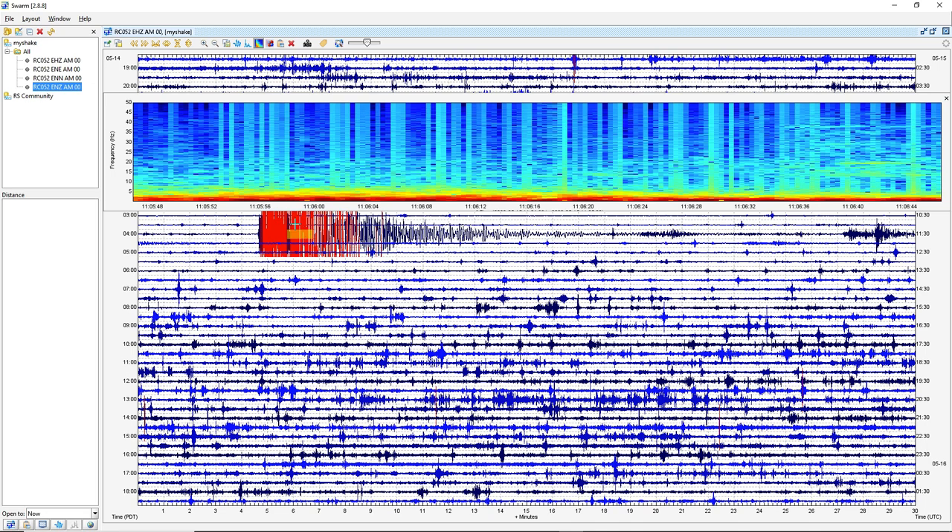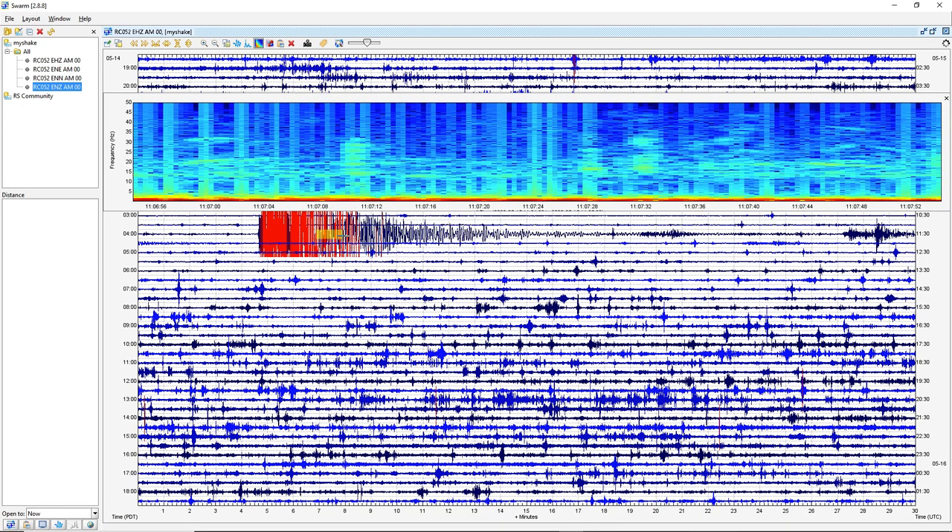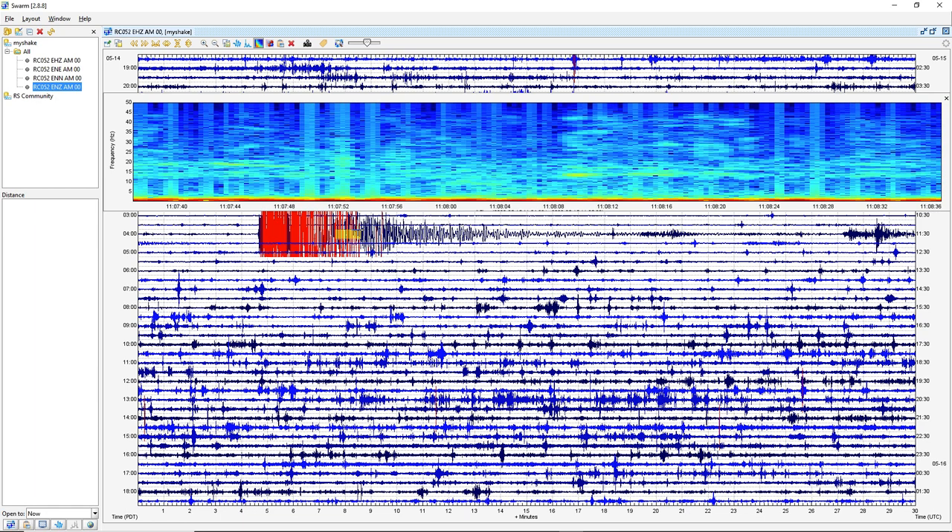That is crazy — super dark there across the spectrogram, and just all the way through. Then it starts to fade out while it's still being super dark on the spectrogram. That's just insane.